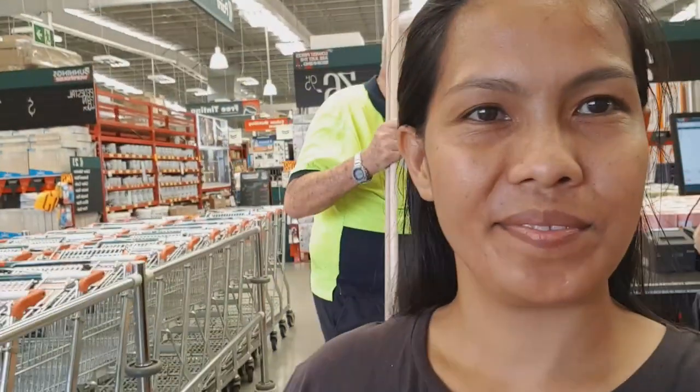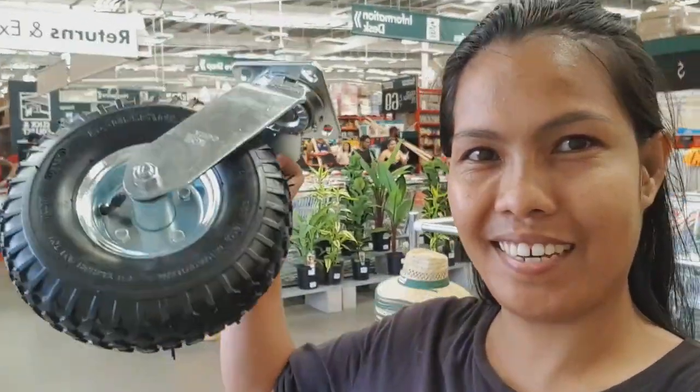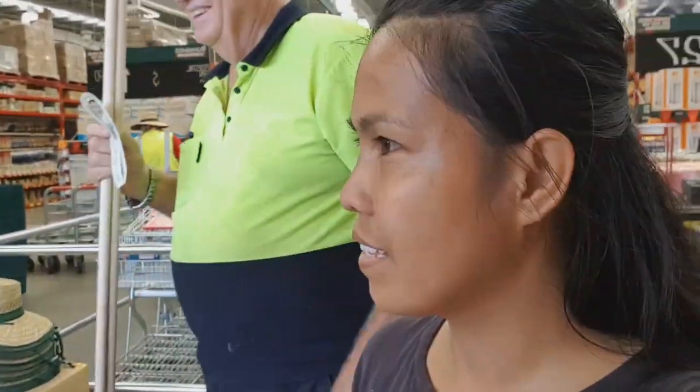Let's go home. We're already paying, so let's get out of here. We got it!